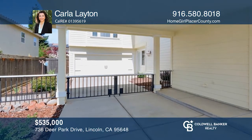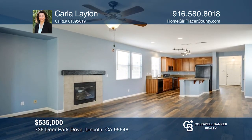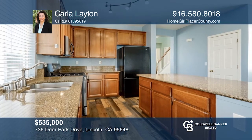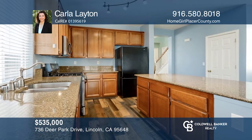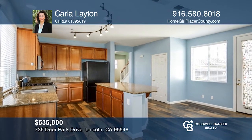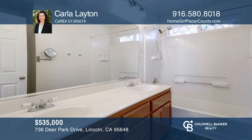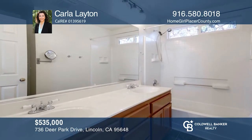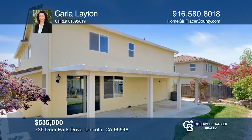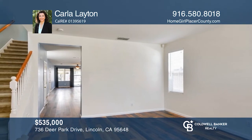This lovely home features three bedrooms plus a spacious upstairs loft and two and one half baths. It offers a large living room, a dining room, a family room with a gas fireplace, and a spacious kitchen with quartz counters, stainless appliances, a center island, and a pantry closet. Upstairs, you'll find a huge master suite with vaulted ceilings and a master bath. The backyard has a covered patio, lawn area, and a Meyer lemon tree. Take a tour of your dream home today by calling Carla Layton.